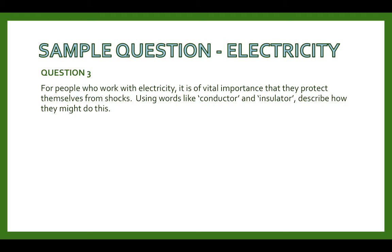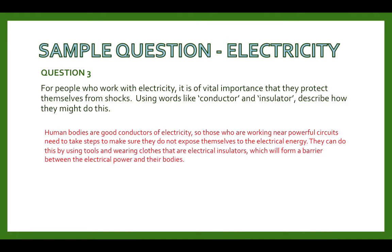The answer: human bodies are good conductors of electricity. Those who are working near power circuits need to take steps to make sure that they do not expose themselves to the electrical energy. They can do this by using tools and wearing clothes that are electrical insulators, which will form a barrier between the electrical power and their bodies. Remember to use important words such as conductor and insulator.